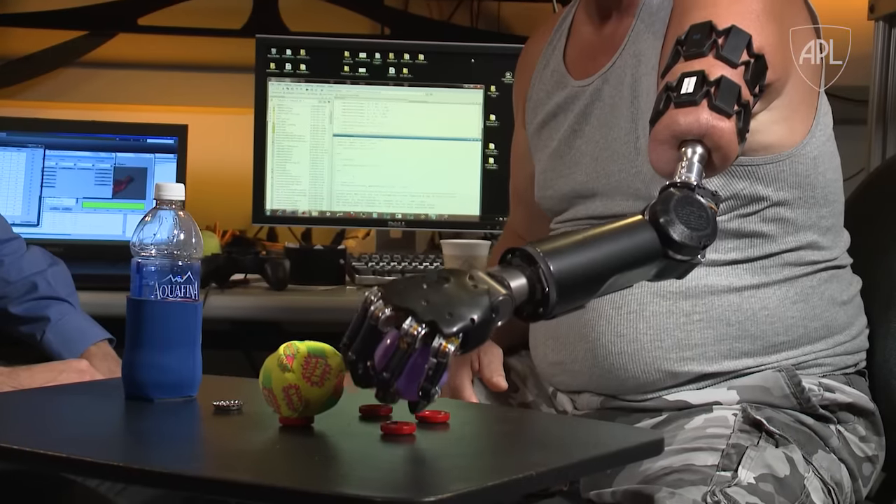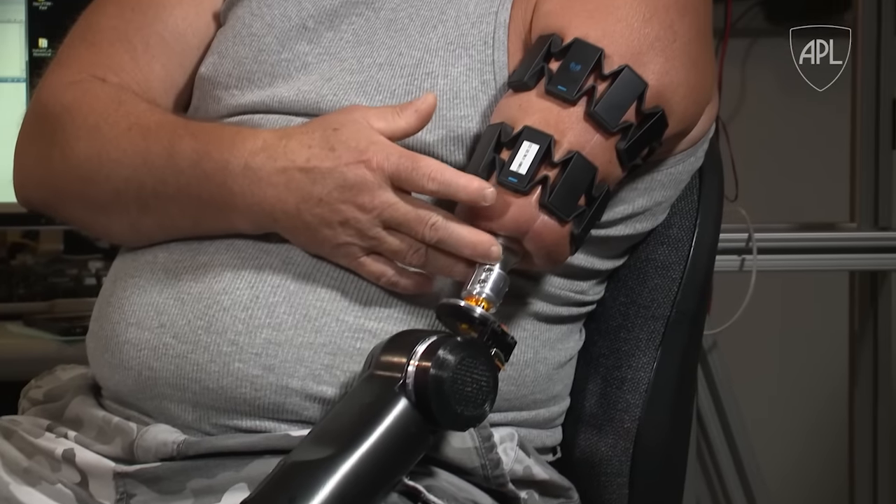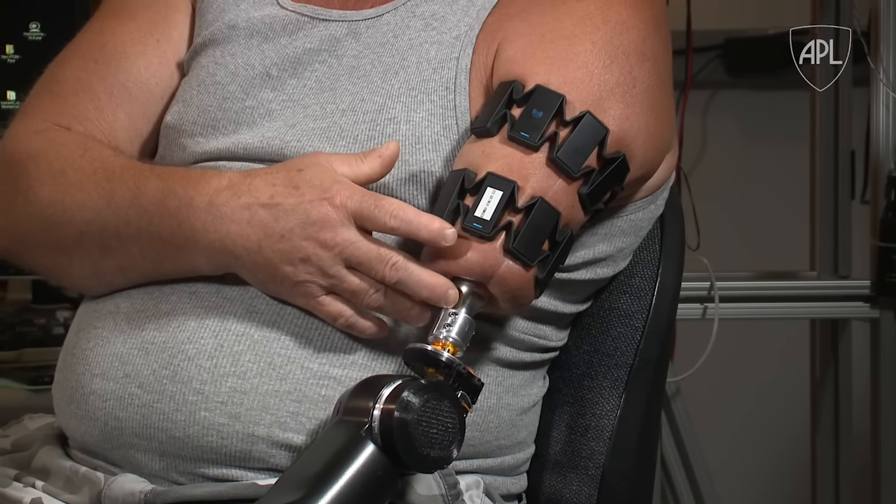What we've witnessed today really is a game changer. Having the osseointegration implant, it no longer shackles us and makes us dependent on a socket. The MPL now really is a natural extension of his arm.